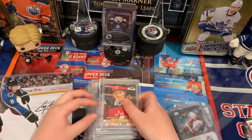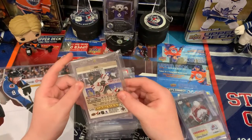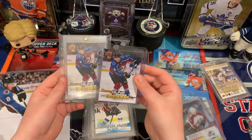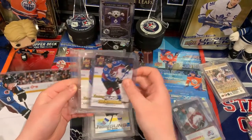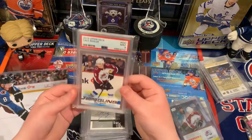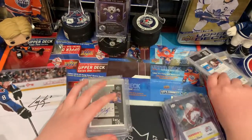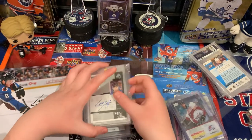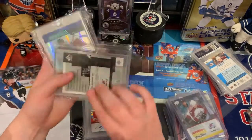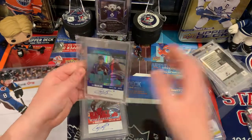Now we got some of our other cards. We got Program of Excellence of Cale Makar — this is actually one of our Gold Box hits. We got Young Guns of Makar, two of them. We pulled one ourselves and got this one out of a break. I was pretty happy we got two of those. We also got the Young Guns graded Mint 9, PSA 8 — really like this card. I like collecting the Young Guns of my PCs. We got the SP Authentic Sign of the Times — we pulled this out of our break autograph. Really like that one. We don't have the Future Watch Auto yet — but we probably will never get it.